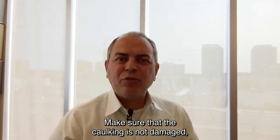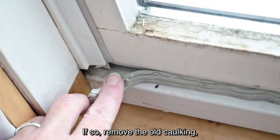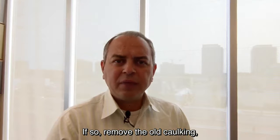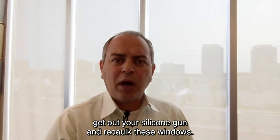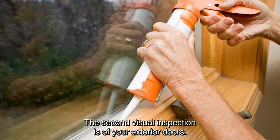Let's start with a visual inspection of the windows. Make sure that the caulking is not damaged, loose, broken, or missing. If so, remove the old caulking, get out your silicone gun, and re-caulk these windows.